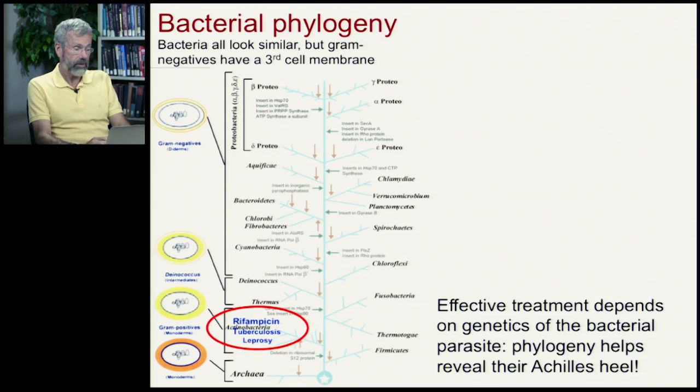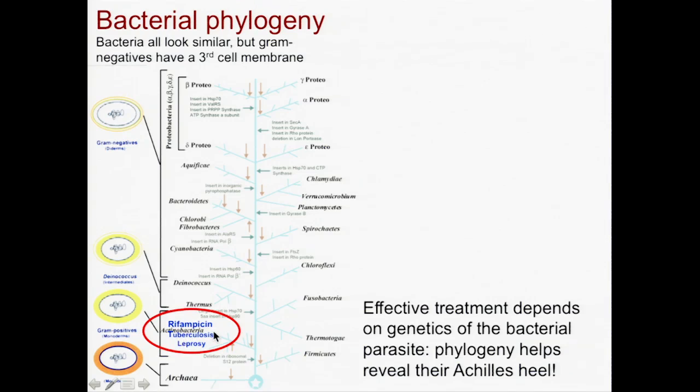So for example, down here, these branch of bacteria are called actinobacteria. And actinobacteria cause tuberculosis,